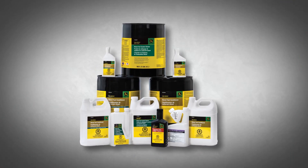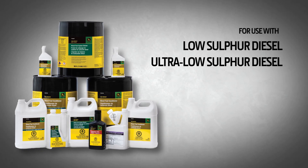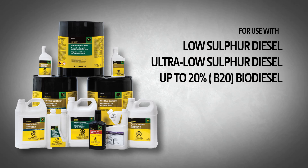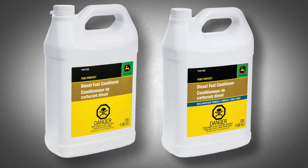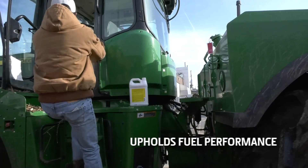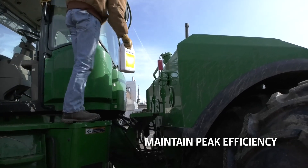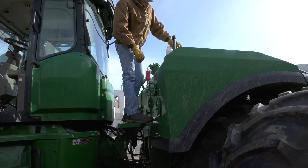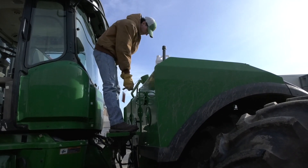John Deere diesel fuel conditioners are recommended for use with low sulfur diesel, ultra-low sulfur diesel, and up to 20% blend or B20 biodiesel. The two formulas offered, including one for cold weather, are for year-round use to uphold fuel performance and maintain peak engine efficiency. Regular use will help minimize many of the problems caused by impurities and variances in diesel fuels.